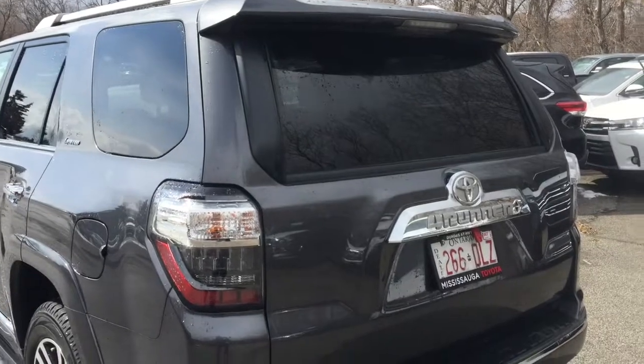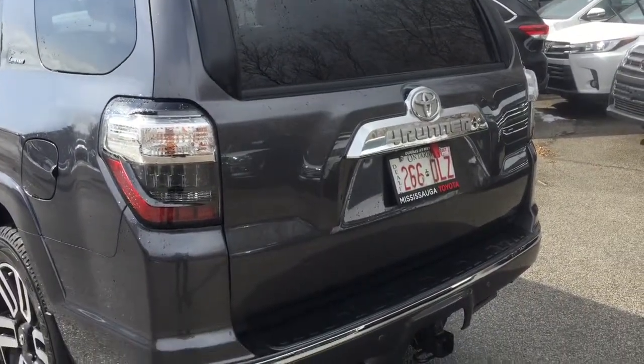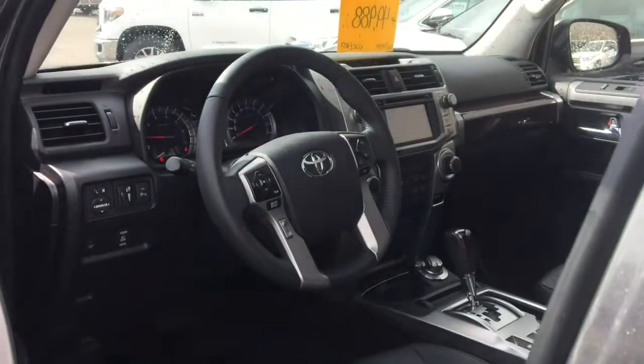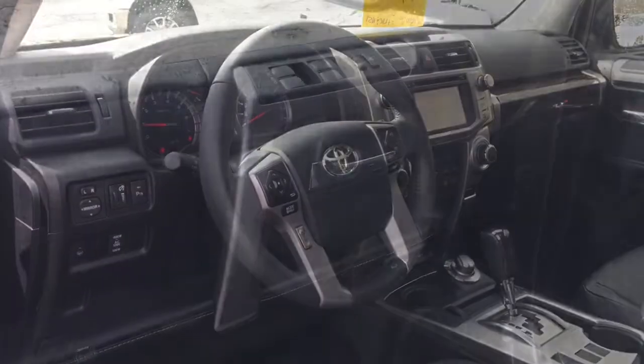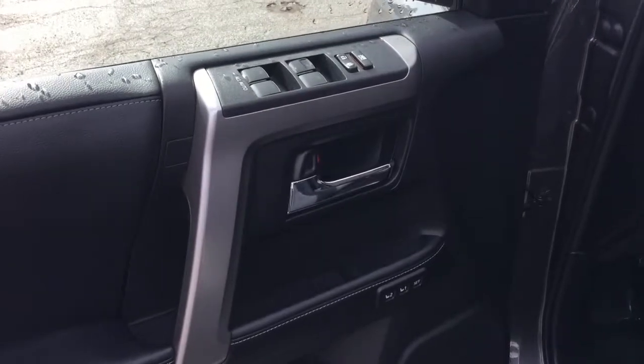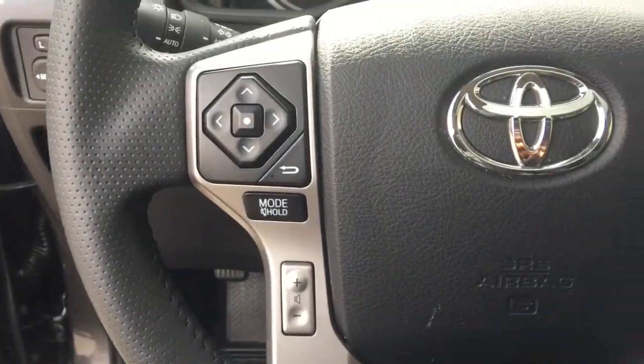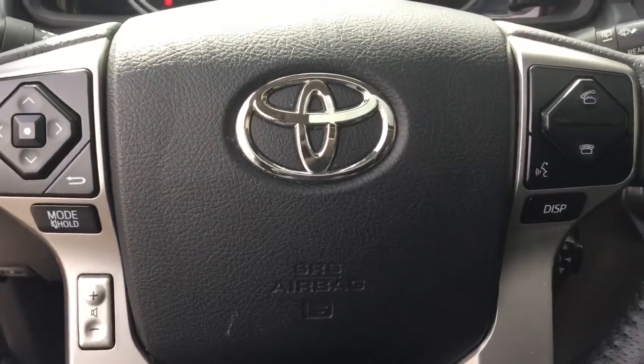Heated and cooled front seats, power moonroof, front and rear splash guards, power adjustable heated mirrors, fog lamps, a full time four wheel drive system, 20 inch aluminum alloy wheels, full size spare tire, push button start, smart key system, and a JBL sound system with 15 speakers and rear subwoofer.